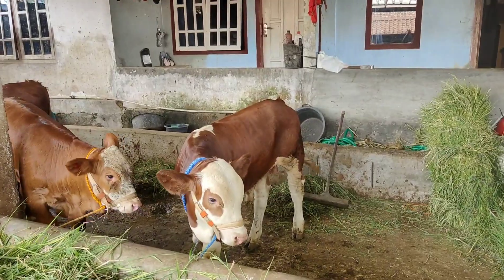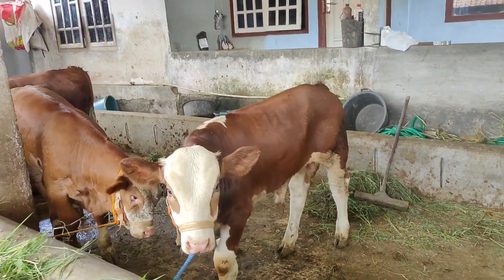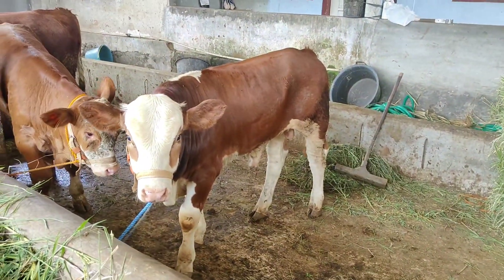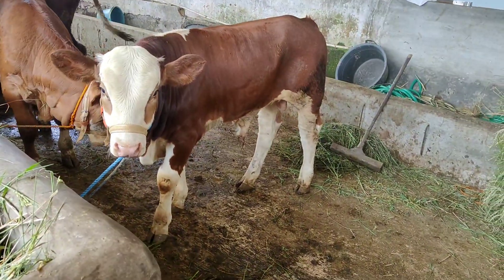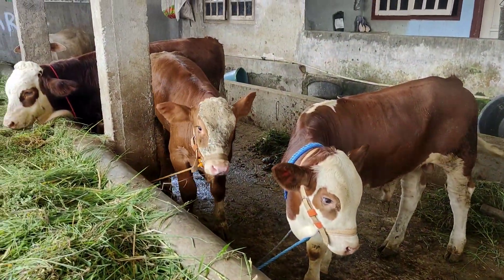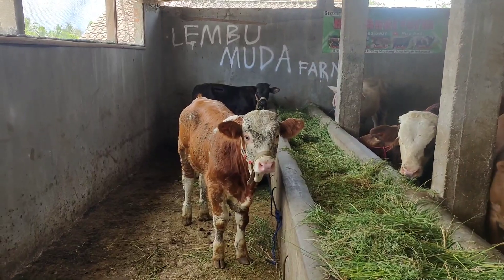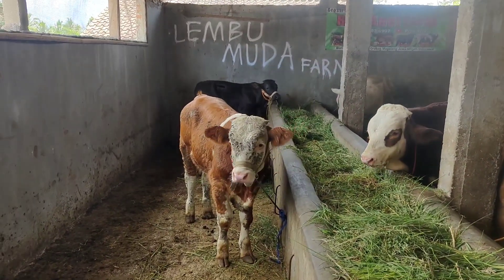Sapinya sangat super-super, talon-talon semua ini. Bisa diamati untuk sapi-sapinya yang mau dikirim hari ini — cukup ganteng-ganteng dan bongsor-bongsor. Untuk usianya ini 5 bulanan ke atas teman-teman, 5 bulan hingga 7 bulanan.